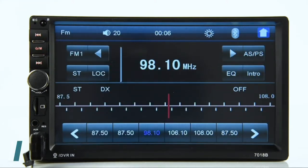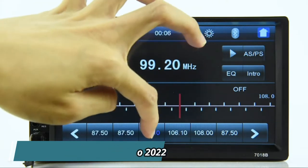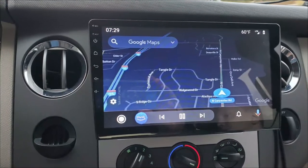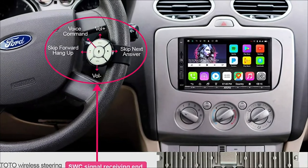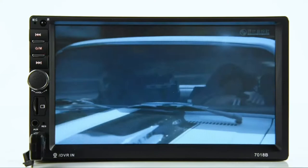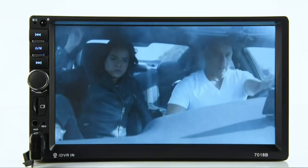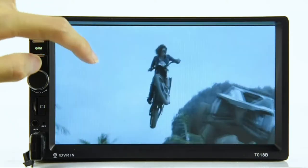Hello guys, today we are going to talk about the best Double DIN car stereo for 2022. There are many factors to consider when choosing the best Double DIN head unit for sound quality — the type of music you listen to, the size of your car, and your budget are all important factors. Whether you're a music lover or a movie buff, these head units deliver outstanding sound quality that will delight your ears.